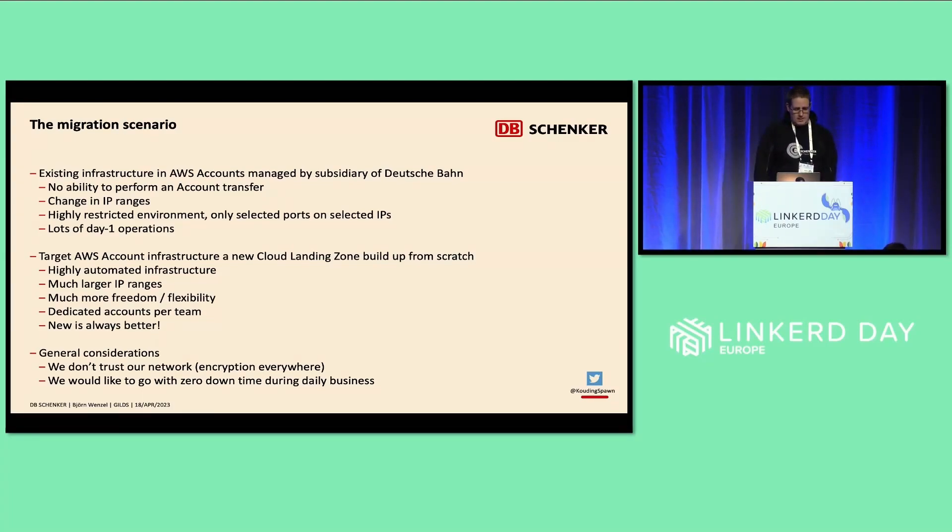Our target setup was in a cloud landing zone that was developed together with a partner company and set up from scratch — highly automated infrastructure, much larger IP ranges, much more flexibility, and dedicated accounts per team, because before they were shared. And in general, the new setup is always better.